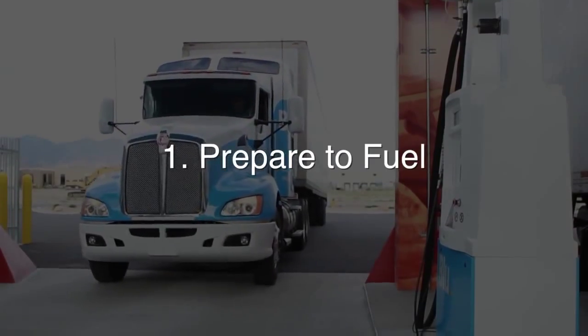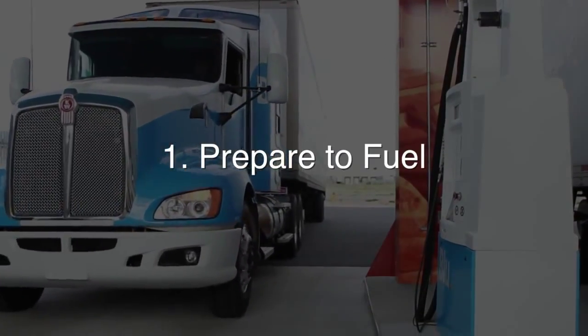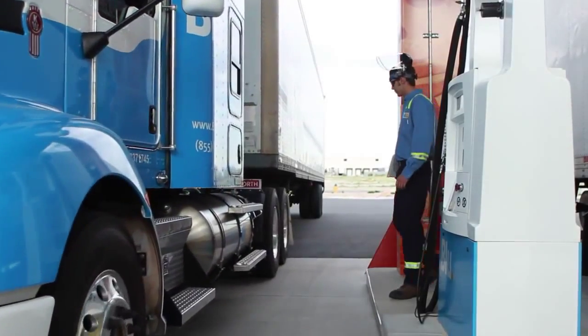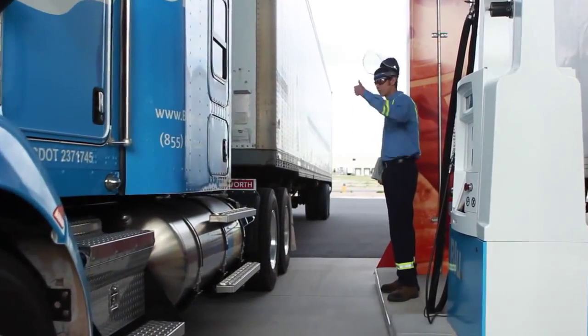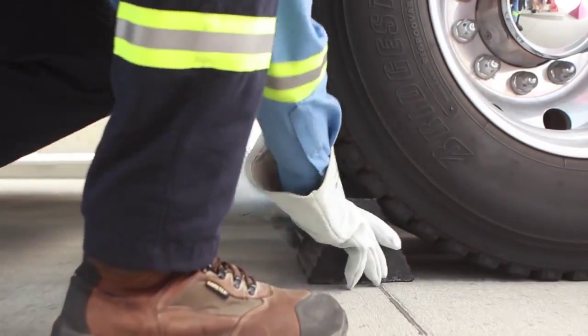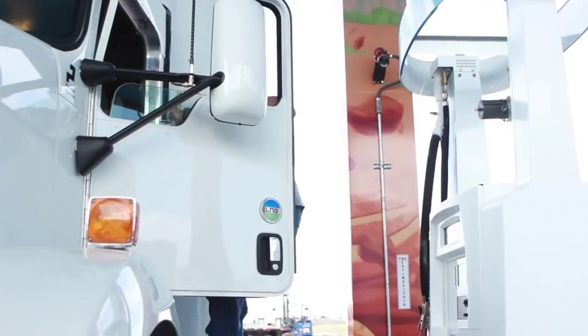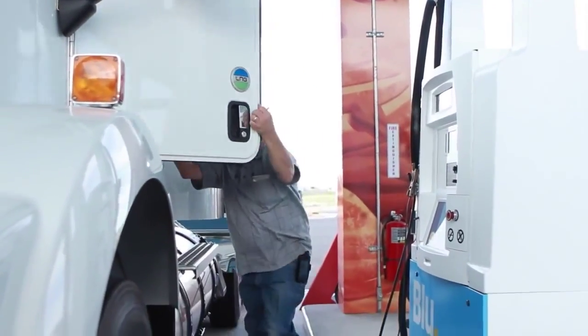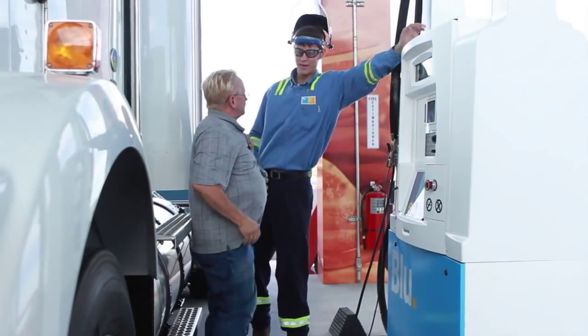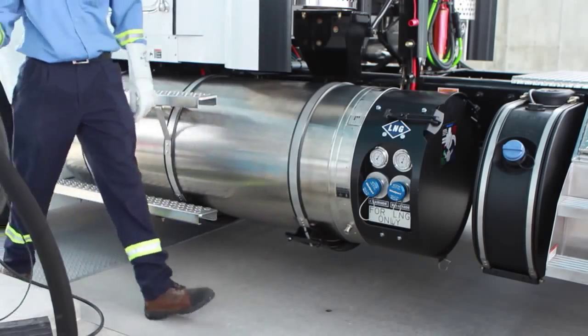Taking a few precautions before you begin fueling helps ensure that the whole process goes smoothly. First, be sure the truck is parked close enough to the dispenser to avoid stretching or bending the fueling hose. Place a chock in front of a driver side wheel to make sure the driver doesn't leave unexpectedly. Ask the driver for the keys — this will prevent him or her from driving off too soon and damaging the truck and the fuel dispenser.